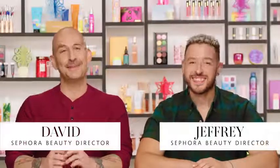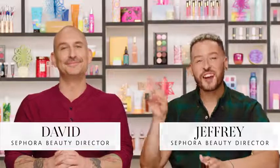Hey everyone, I'm David, beauty director at Sephora, and I'm Jeffrey, also beauty director. We are excited to bring you another holiday video. We know how much you love these, and this is an incredible gift guide video. At Sephora this year we're all about connecting to your loved ones through gift giving, so in this video we're going to offer some suggestions of cool gift ideas that you might give to somebody you love.